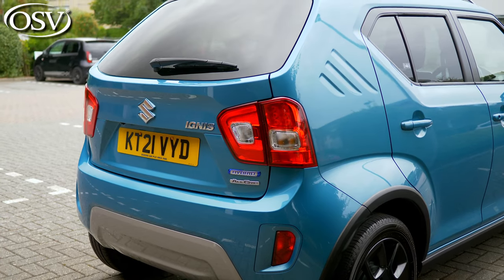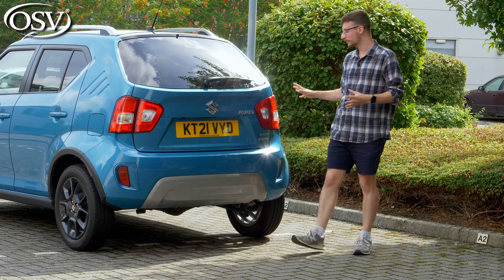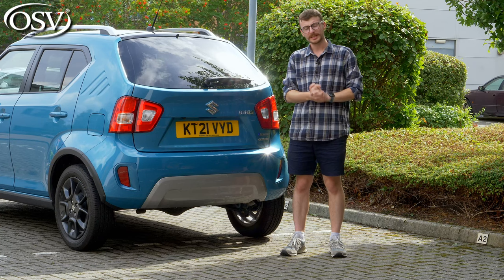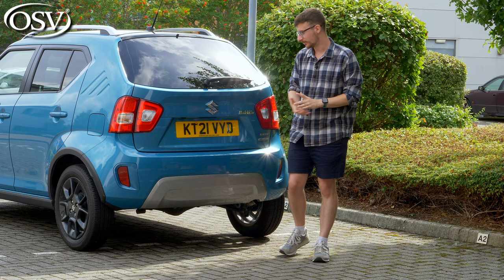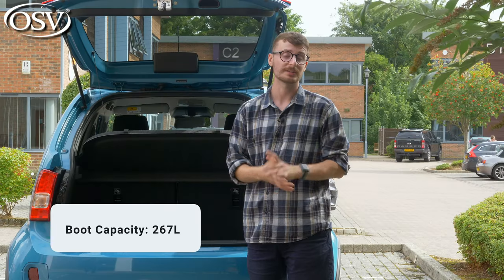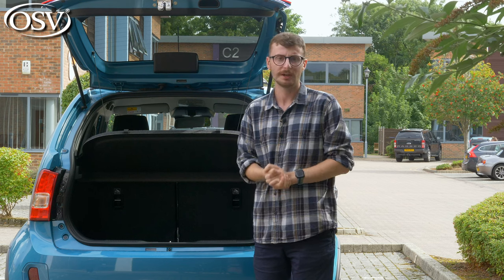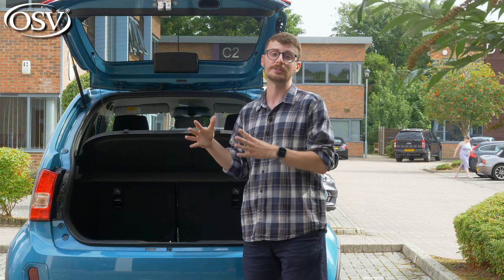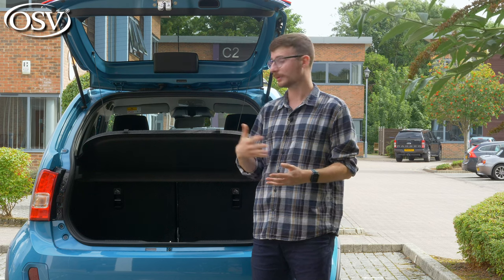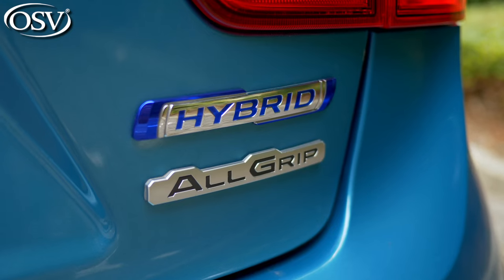The Ignis flaunts a prominent rear end with curves to the body styling and bold LED rear combination lamps, creating a unique look for a vehicle this small. So does it have the boot space of an SUV? We're looking at a 267-litre compartment — that's more than you get with city car rivals like the Kia Picanto, VW Up, and the Fiat Panda, though it's around 150 to 200 litres less than small SUV rivals like the Skoda Kamiq and the Ford Puma. Also, if you go with the all-wheel drive variant, boot space reduces to 204 litres, so you'll have to weigh up whether all-wheel drive capability is worth the trade-off in practicality.